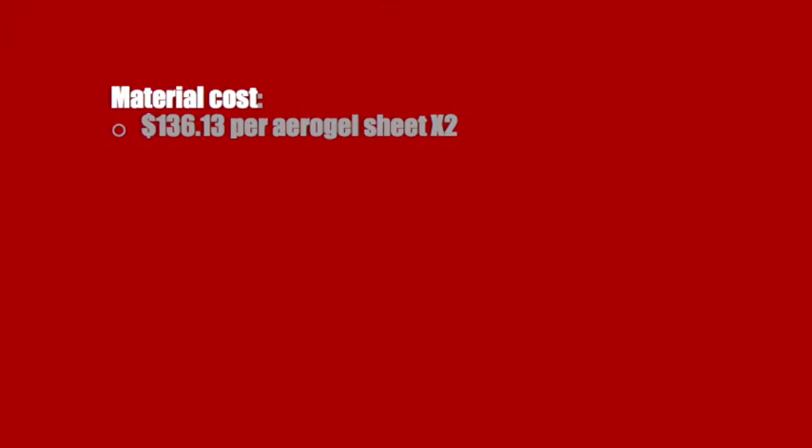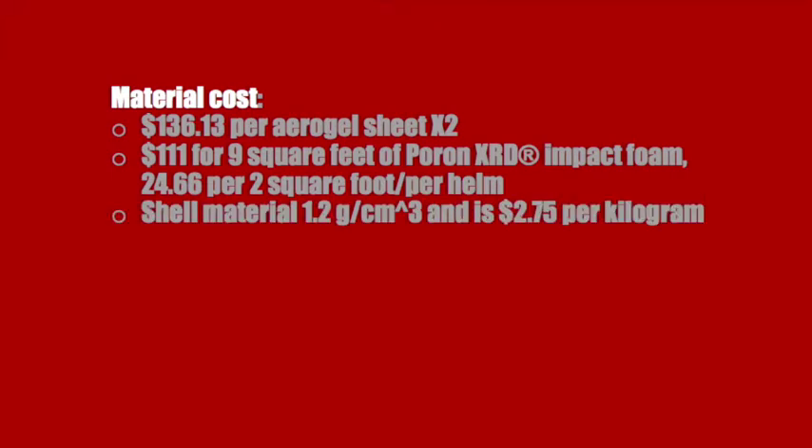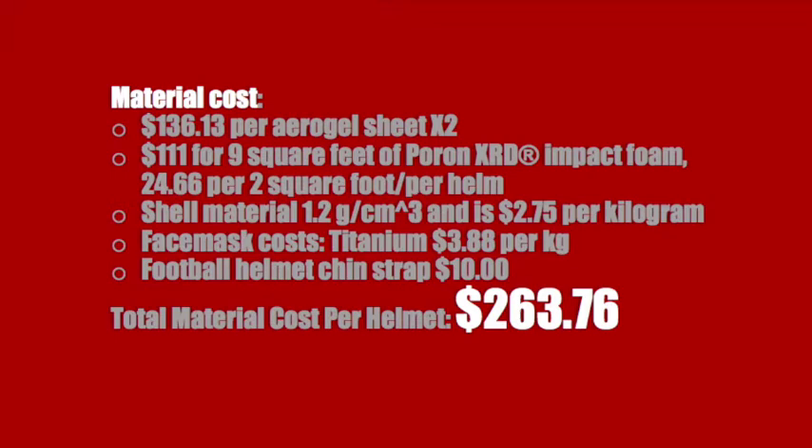Materials will include aerogel sheets, PORON XRD impact foam, shell materials, face masks, and chin straps, and will cost us $263.76 to manufacture each helmet. We are estimating 3 times the cost of the helmet to cover the cost of labor, utilities, shipping, and profit, for a final manufacturer price of $799.99.